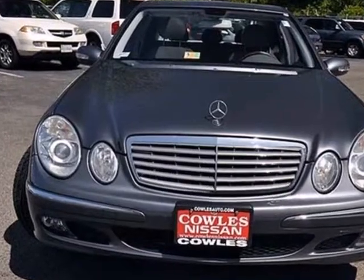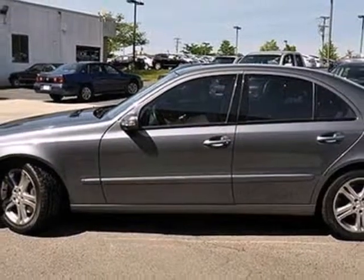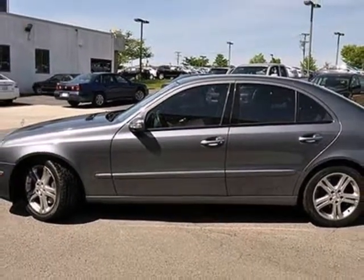This stunning E-Class is the definitive car for people who appreciate the finer things in life, like this extraordinary Mercedes. Take it for a test drive today.